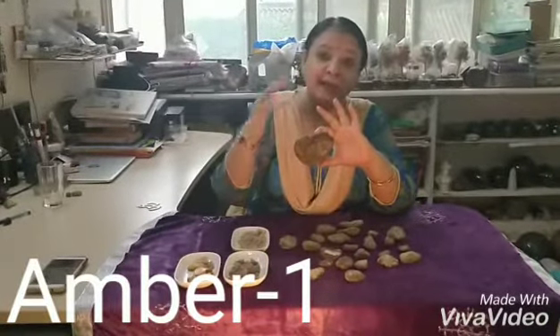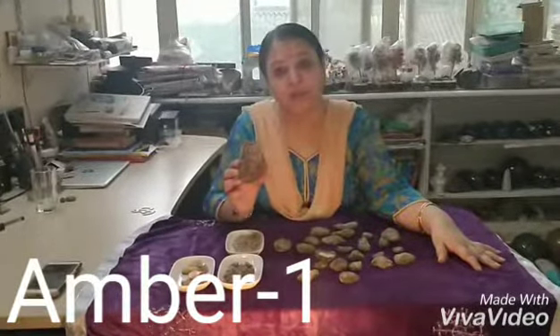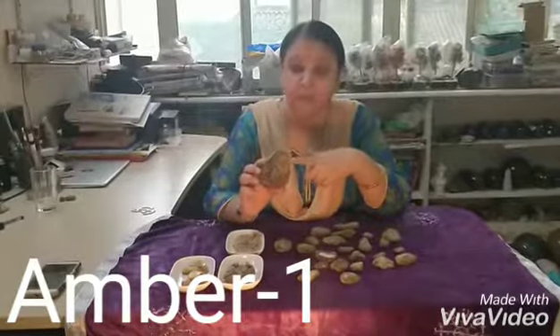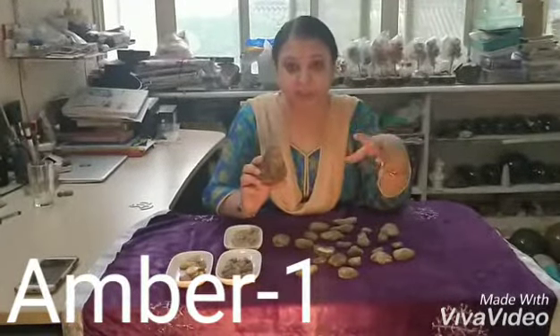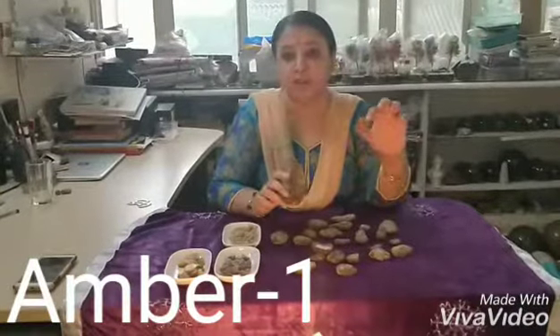The negative energies do not enter our life — Amber does not let any negative energy reach you. The Sacral Chakra, that is the Hara Chakra or Swadhisthana Chakra, is also connected with Amber. All problems related to it are connected with Amber. If there is any kind of pain, it is connected with Amber. You can simply keep it in your wallet.